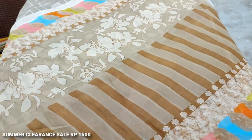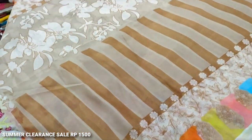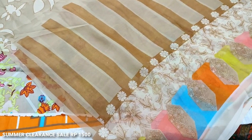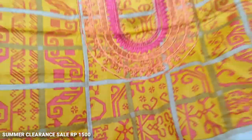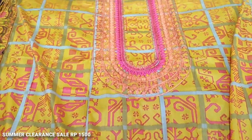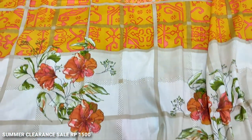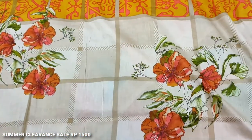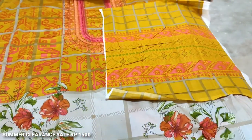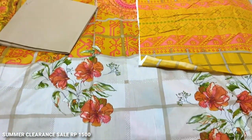The rear view is the same as this. All printed. Sleeves. Plain trouser.